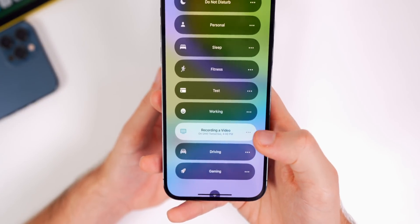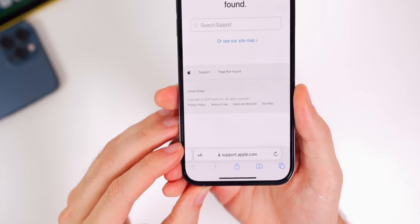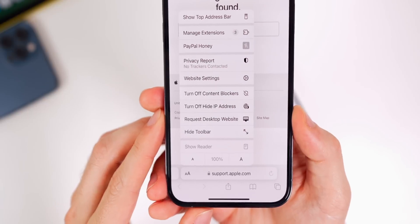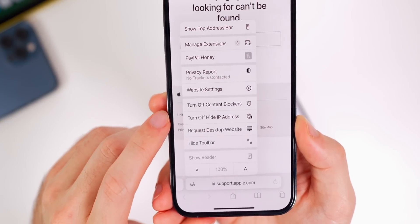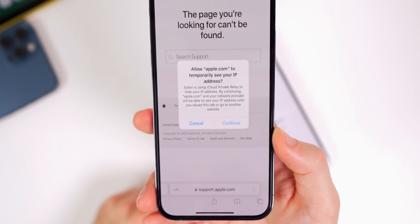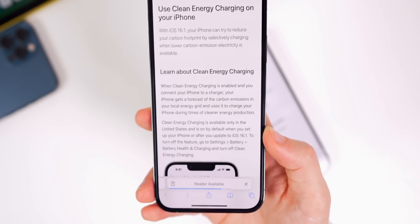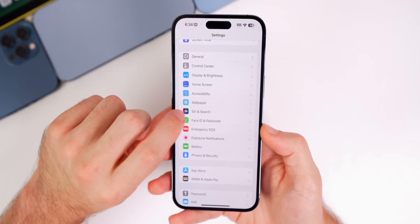Something I noticed in 16.2 beta 1 but didn't cover: inside Safari, if you tap on the two A's, you'll see that if you have iCloud Private Relay turned on, there is now a toggle to turn off 'Hide IP Address' straight from Safari. You can see the glyph icon next to it — just tap on it, and it says 'Allow website to temporarily see your IP address.' Tap continue and it will turn that off and refresh the page.